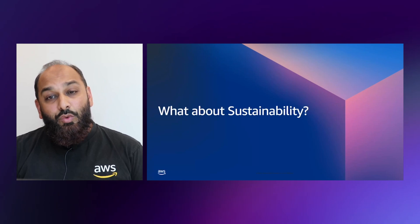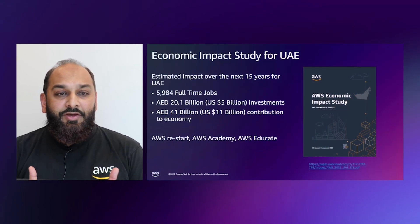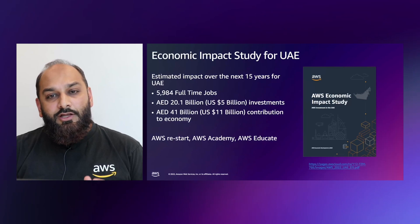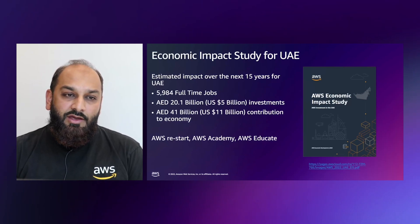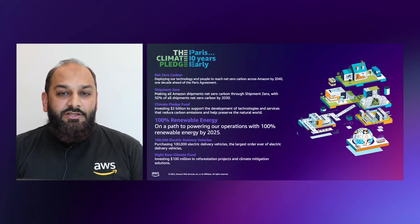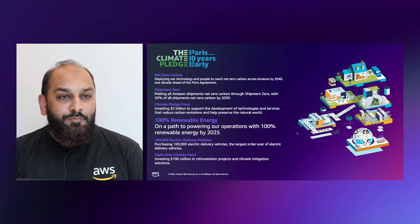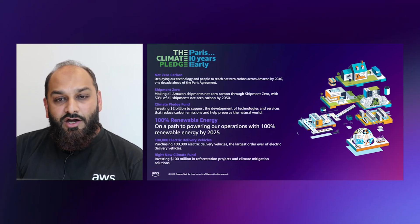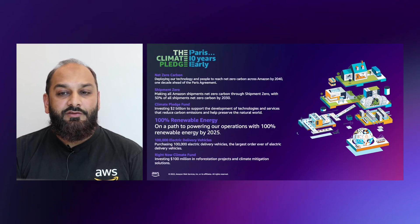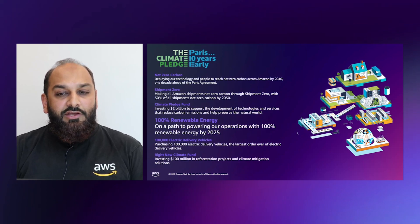Sustainability is a big topic. UAE is going to host COP28 this year in 2023, so sustainability is a major impact topic for our customers. In 2019, Amazon and Global Optimism co-founded the Climate Pledge — a commitment to reach net-zero carbon emissions by 2040, ten years ahead of the Paris Agreement. The Climate Pledge is joined by a cross-sector community of companies and organizations working together to address the climate crisis and solve the challenge of decarbonizing our economy.